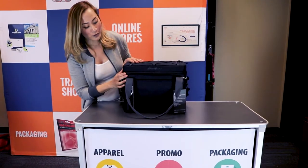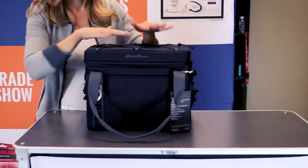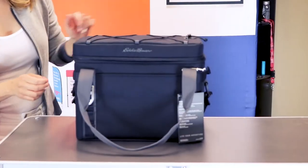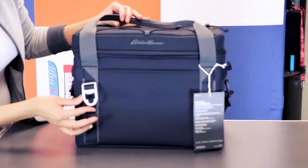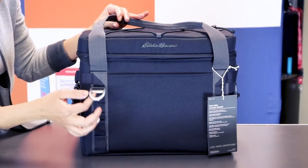This particular cooler has a draw cord storage on the top, so you can throw in a blanket if you'd like. It also has — what I love about it — the can opener here, so if you ever forget it, you'll always have one attached.